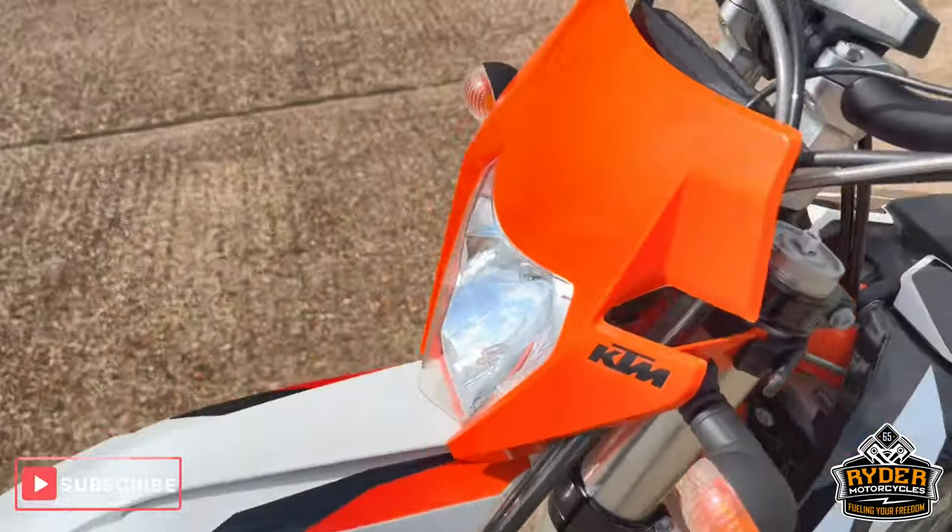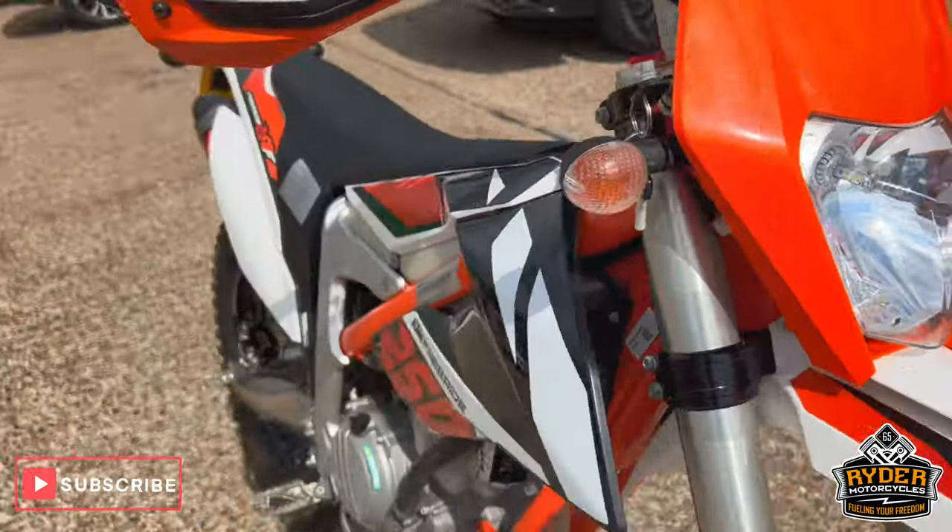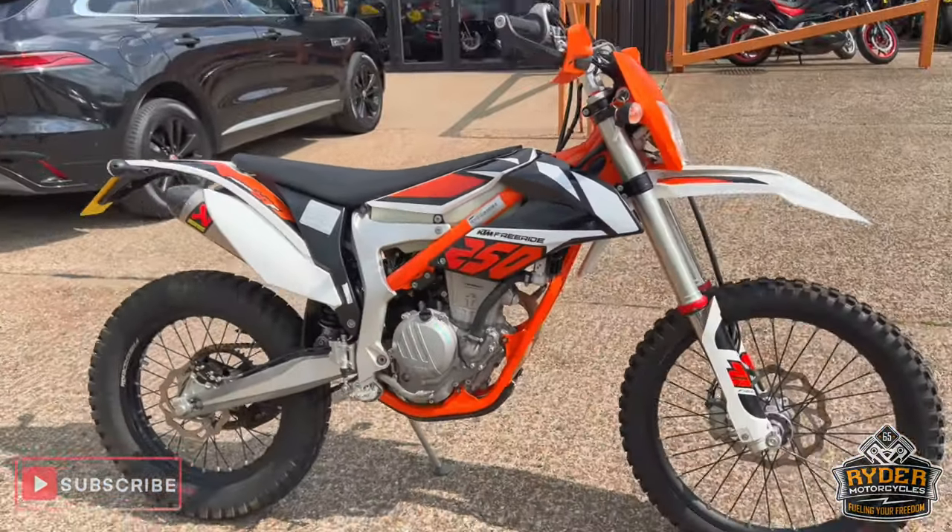If you'd like to know any more about the bike, or would like to come and view the bike, it's at Ryder Motorcycles, Castle Road, Sittingbourne.